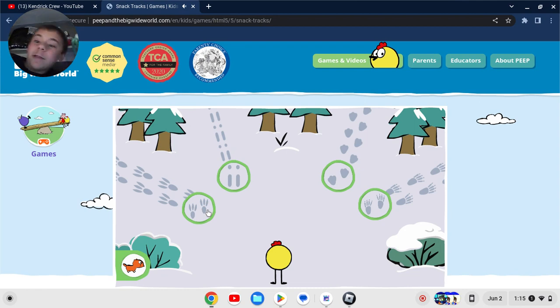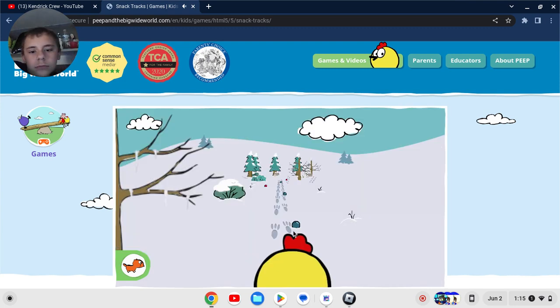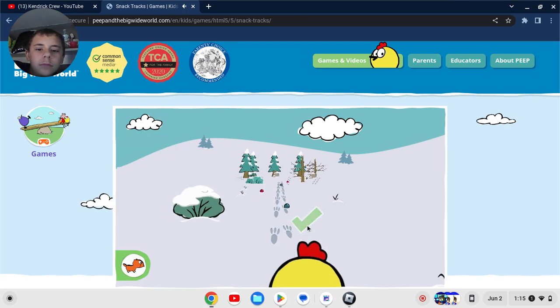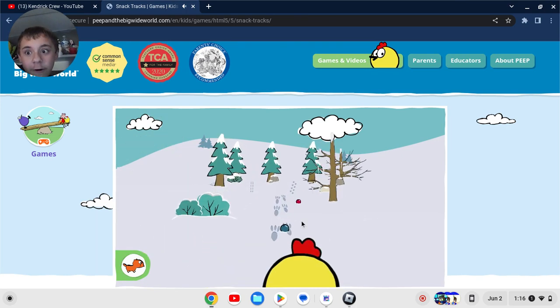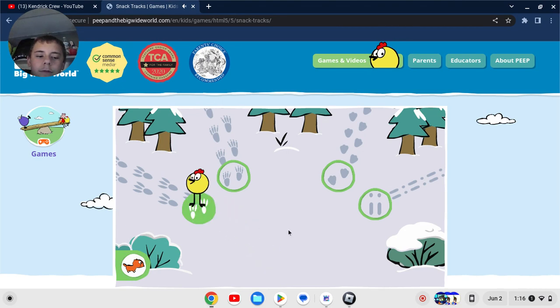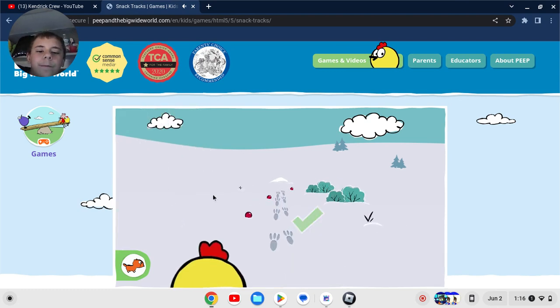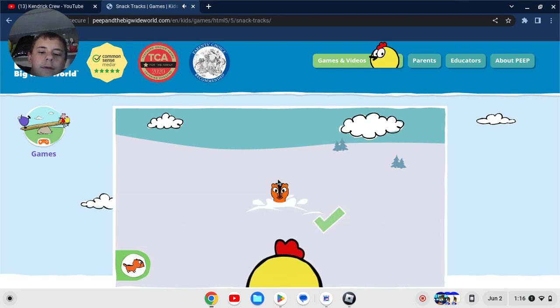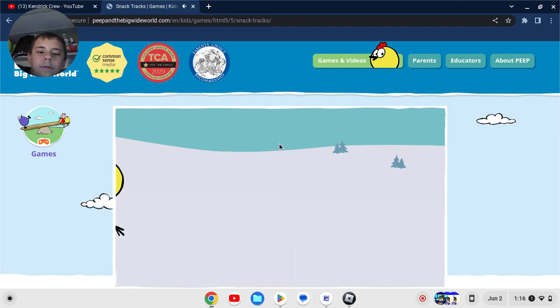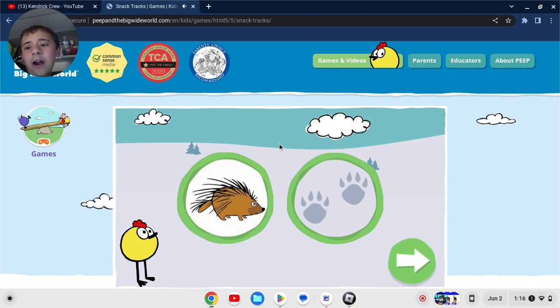Four-way split! Oh! This is where it gets more challenging. What tracks should Peep follow to find this animal? Yes, those tracks were made by this animal. Help Peep collect berries to bring to his friend. This is the last one and then I'm signing off, Kendra Crew. Chipmunks live in tunnels deep underground. Help Peep deliver more berries.